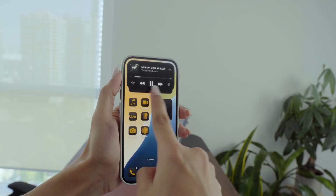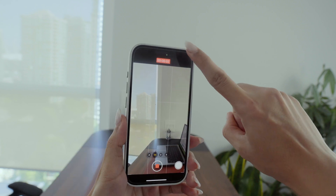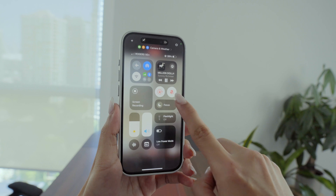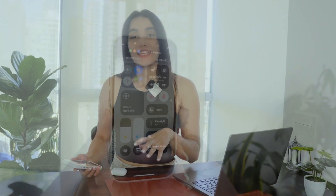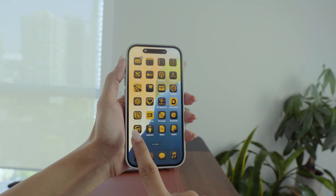You can now record videos while your favorite music plays in the background, and it'll capture both the video and the background music, so you don't have to pause your music when you open the Camera app. The full iOS 18 release is coming in September, but you can try the public beta right now. Let me know which updates you like, and stay tuned for more tech tips.